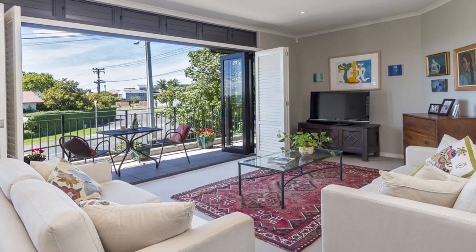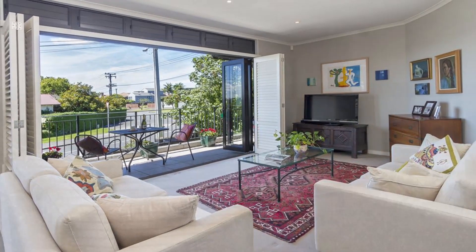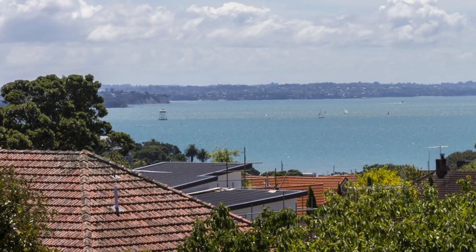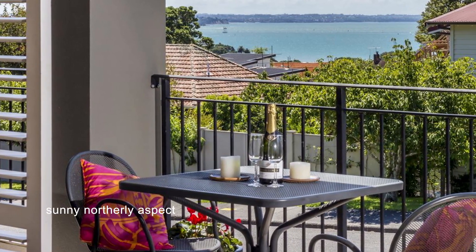Open the bi-fold doors from the living room to be transported to your own Mediterranean getaway. The deck looks out over the Hauraki Gulf and is the perfect place to enjoy a glass of wine while basking in the sunshine.